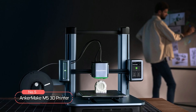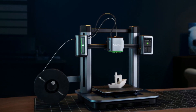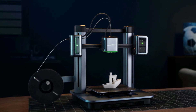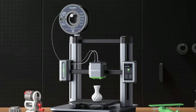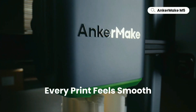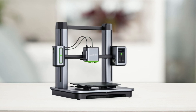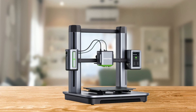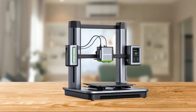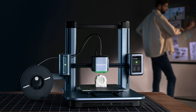At number five on the list is the AnkerMake M5 3D printer. With its advanced features and capabilities, this printer is ideal for both beginners and professionals. One of the most impressive features is its ability to print fast and smoothly — due to the power boost feature, this printer can produce prints up to five times faster than standard 3D printers, achieved through a powerful stepper motor, double belt drive shaft, and stabilized motion algorithm.